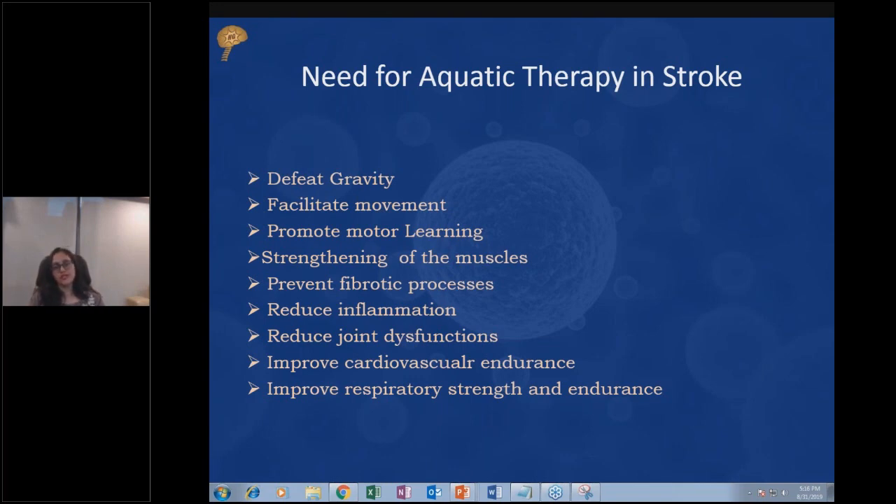Aquatic therapy also helps improve respiratory strength and endurance. When there is weakness of the muscles, breathing is also affected and altered. The respiratory muscles may also undergo weakness due to lack of movement and mobility. Aquatic therapy can help improve respiratory strength and endurance.